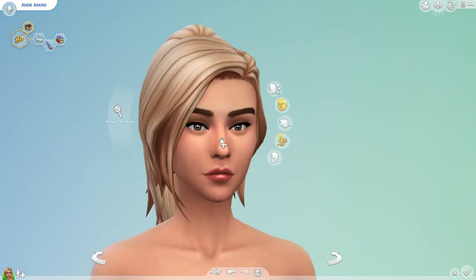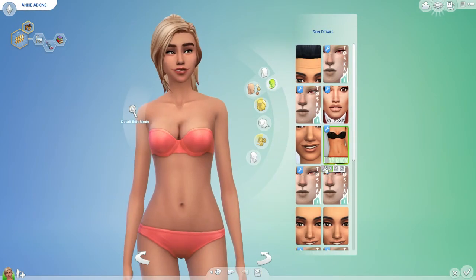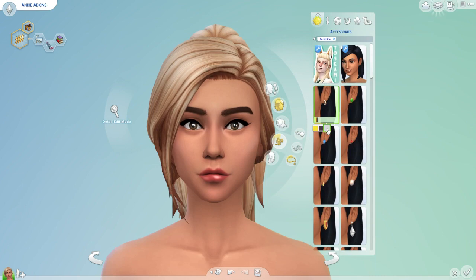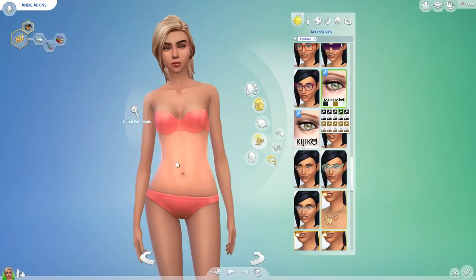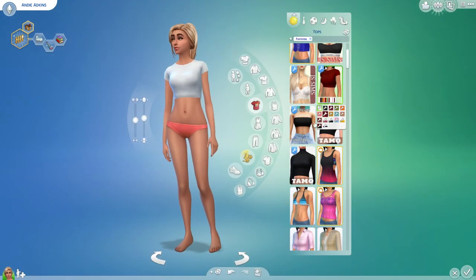Also, our sims are available for download — both the crazy looking sims and the makeover sims are all available on our galleries. I will link his gallery and my gallery name down below in the description bar.